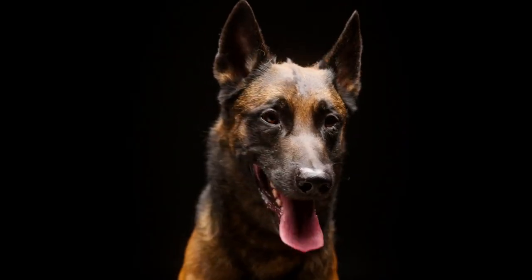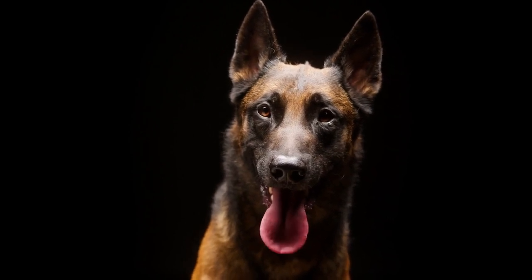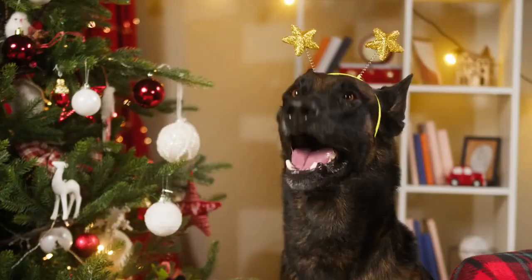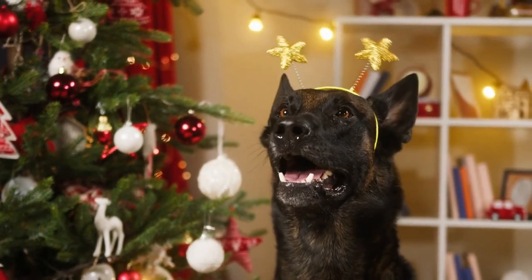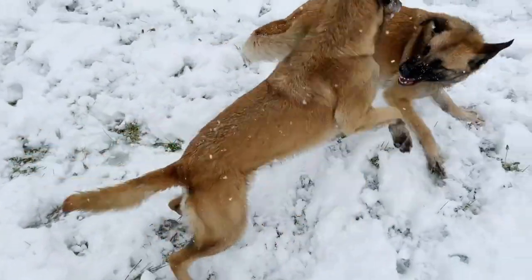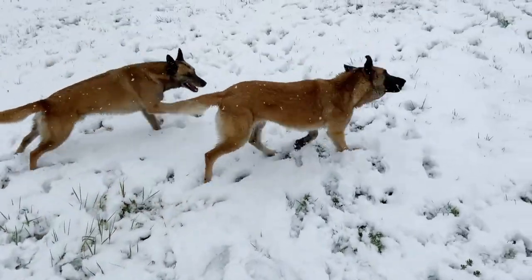The Belgian Malinois is one of four varieties of Belgian shepherd dogs, alongside the Groenendael, Tervuren, and Laekenois. While they all share some similarities, each variety has distinct characteristics that set them apart. The Malinois is known for its short fawn or mahogany-colored coat, black mask, and erect, pointy ears.